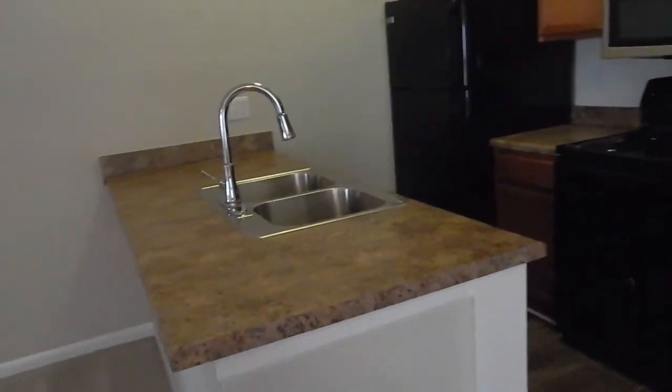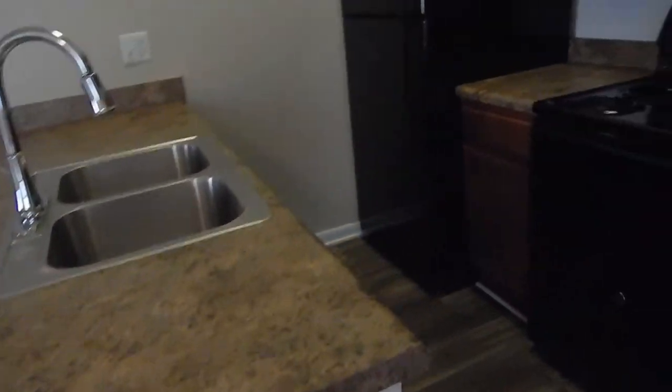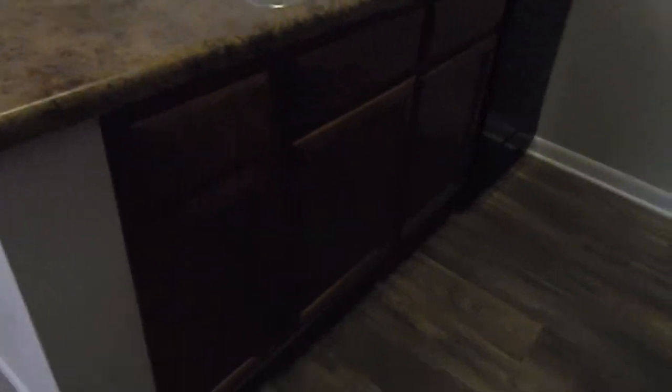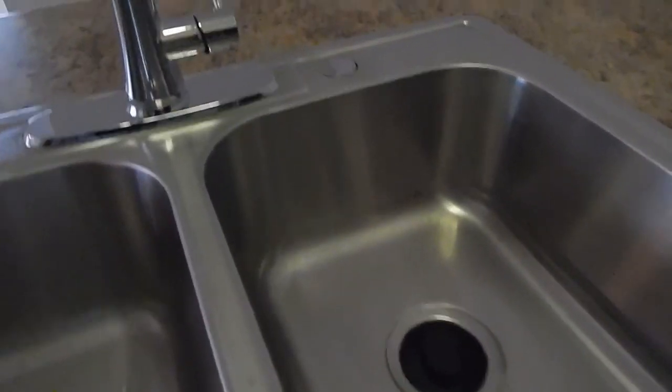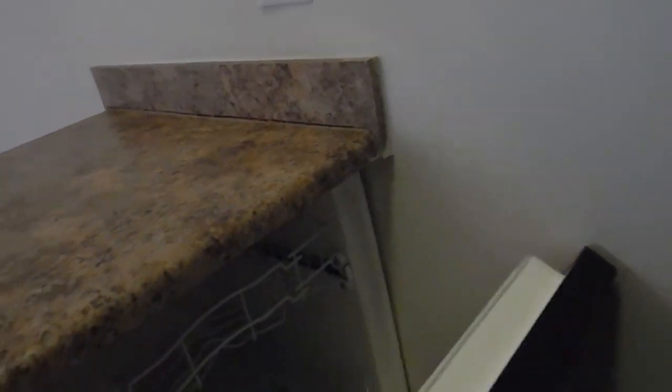And then it's the kitchen. We have this little island right here, and got some cabinets underneath the island. This is a really nice sink actually. And then over here is a dishwasher and the fridge.